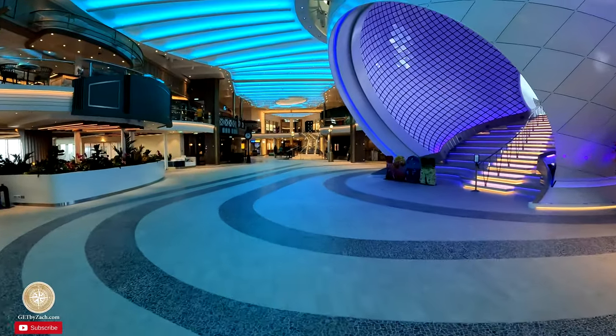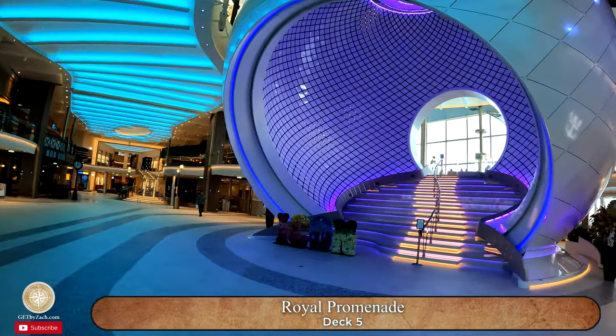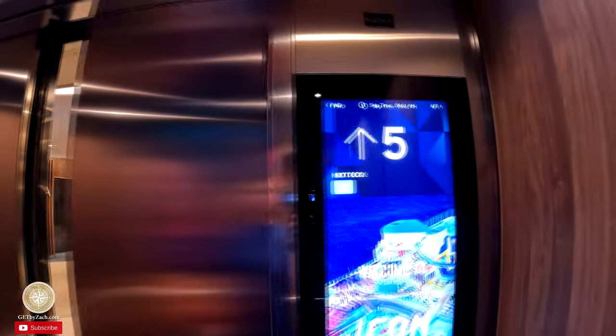The promenade is dead this morning. I guess a lot of people had a little too much fun last night. Early bird gets the worm. I think I'm going to go washi washi before yummy yummy, heading to the Windjammer. I love these new elevators and the new system — it tells you what the next deck you're stopping at is. It's early so not many people are up, so I'm going to get a straight shot to deck 15.